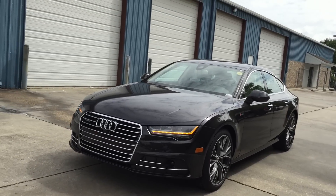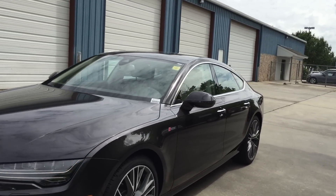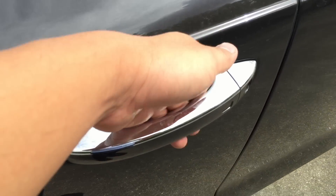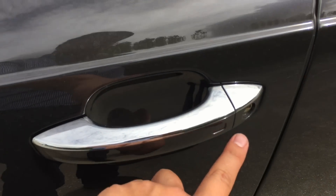The 2016 model comes with smart keyless access entry. All you really have to do is leave the keys in your pocket or purse. To unlock, simply put your hand behind the handle, and to lock, simply touch right there.